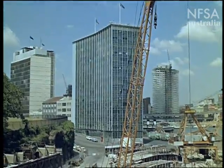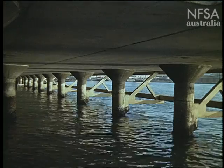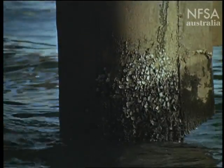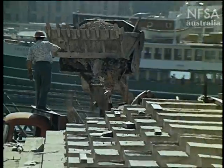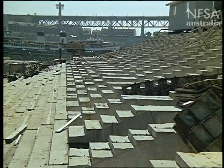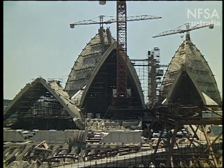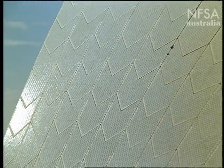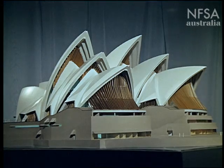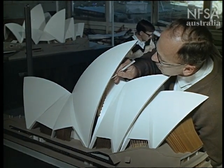In those early days, few people guessed the problems of construction which lay ahead. A magnificent site, but a difficult one. Some of the concrete piers go 70 feet below sea level to bedrock. The base is itself a complex, multi-storied building — a massive platform like the base of an Aztec temple. It took six years to make working drawings for those sculptured roof forms. Six years of calculation and model testing, of frustration and disappointment before the solution was reached — a solution based on spherical geometry.